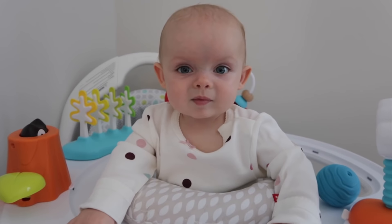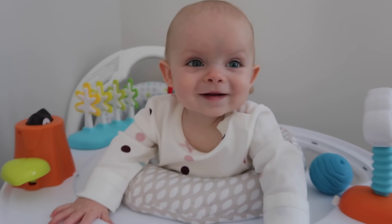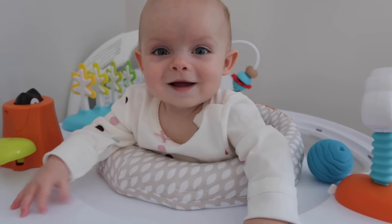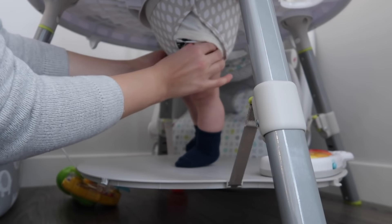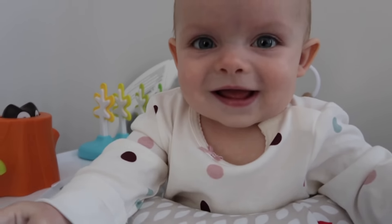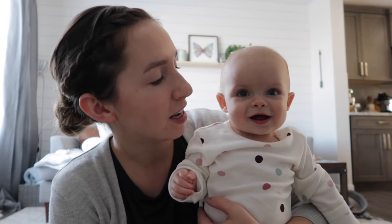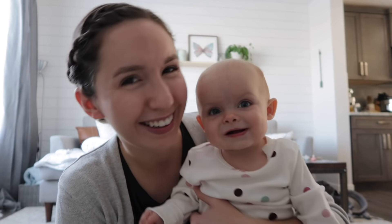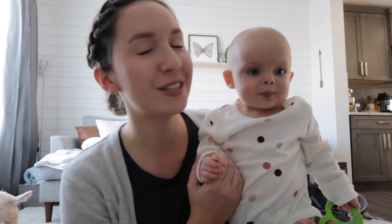As soon as I pull the camera out she's just enthralled by it. Are you a YouTube kid? I don't know if that's a bad thing. It's actually only like 10:30 right now and we've been awake forever. We still haven't adjusted from the time change — waking up at like 5:00, 5:30 AM. It's been crazy. I literally feel like I should be putting her down for bed but it's not even lunchtime. It's really throwing me off.